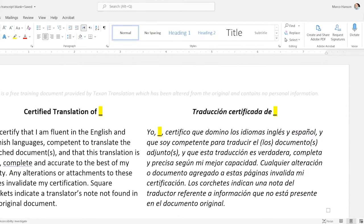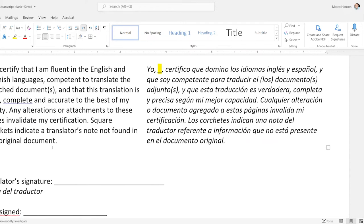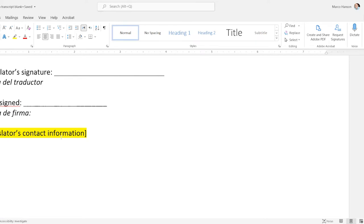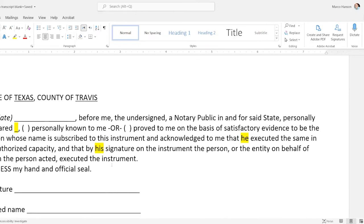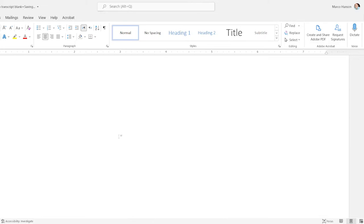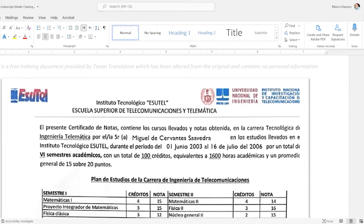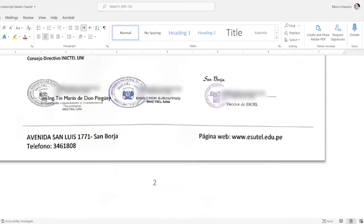First I have a bilingual certification statement. Where you see yellow I would fill in the title of the document and my own name. You don't have to put it in both languages — if it's going to the U.S., English is good enough — but I like to make it bilingual so everybody involved can understand what this document is. The translator's contact information can go here or in the footer.